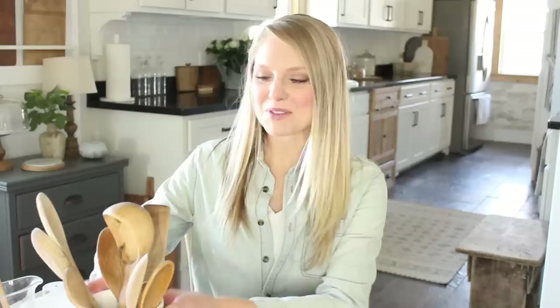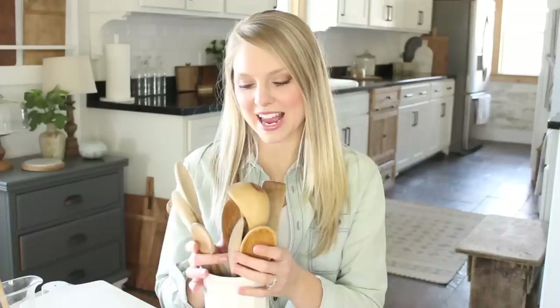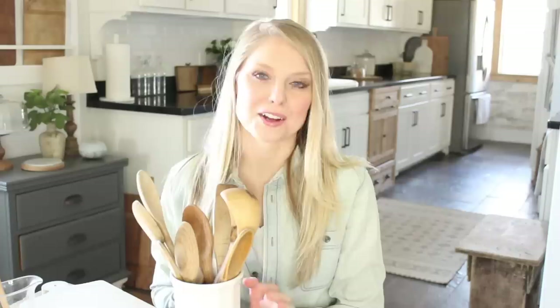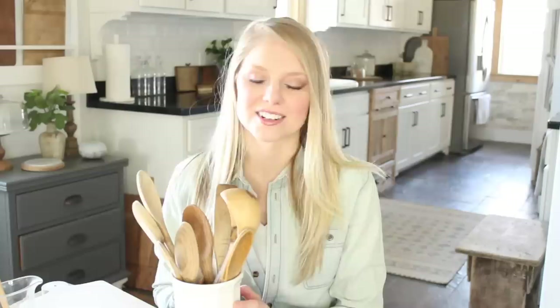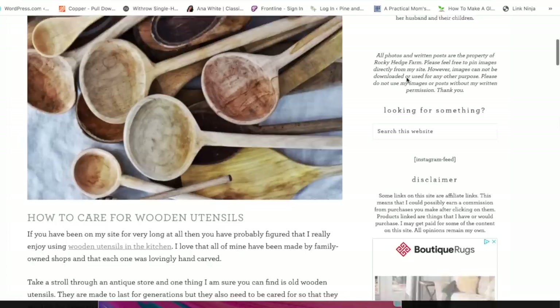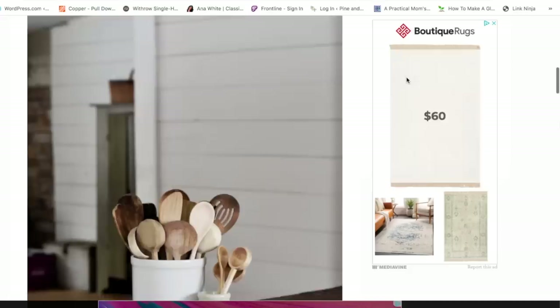The very first item on my list — I already have some items here laid out for you — would be wooden spoons. I've talked to you guys about wooden spoons, and I think almost all of mine are from thrift stores. I'll leave a link in my blog post to my friend Sarah's blog over at Rocky Hedge Farm. She has a gorgeous blog and an entire post on how she cleans her wooden utensils, which is very helpful if that deters you from purchasing secondhand.